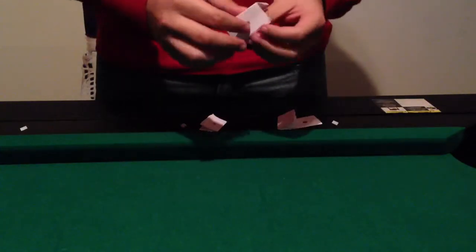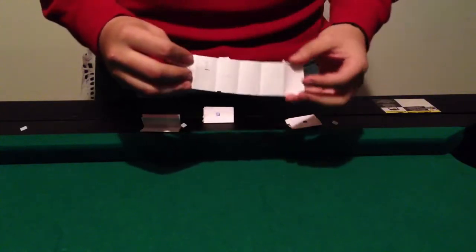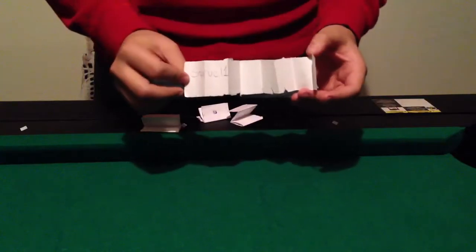I couldn't do it in a hat because then you guys might think that I'm just reaching in there and grabbing whichever one I wanted. I wanted to make it feel fair. So I wrote all 4 participants' names on a piece of paper, and then I folded them all together.